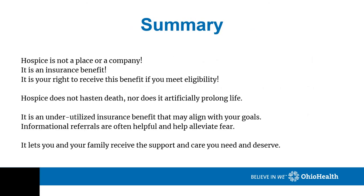Summary: Hospice is not a place or a company — it is an insurance benefit. It is your right to receive this benefit if you meet eligibility. Hospice does not hasten death, nor does it artificially prolong life. It is an underutilized insurance benefit that may align with your goals. Informational referrals are often helpful and help alleviate fear. It lets you and your family receive the support and care you need and deserve.